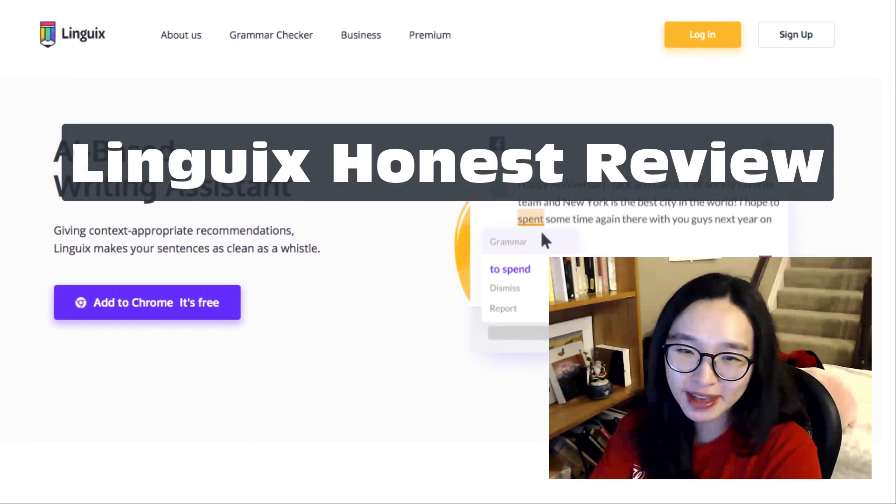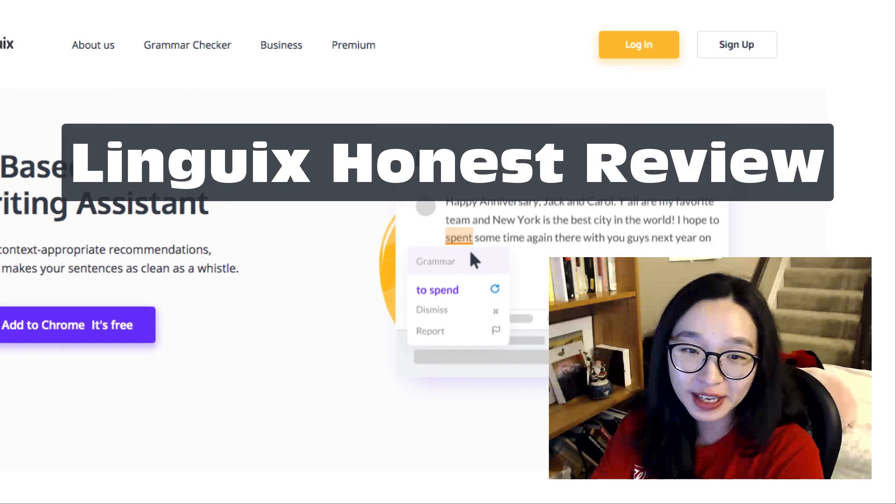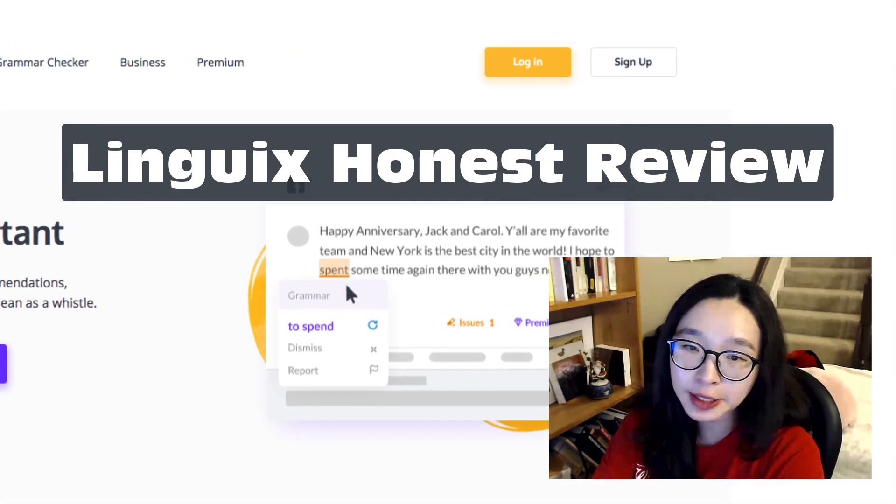Hi there! It's been a long month that I didn't make a review video because I couldn't find something unique and necessary.